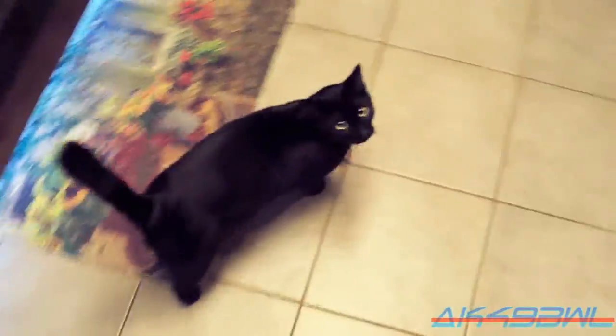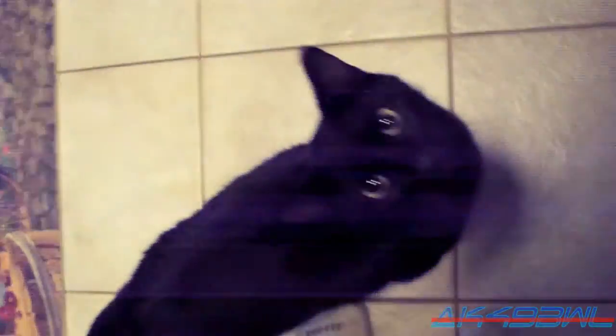Wow, the LCD is really going nuts now. If I pet him enough and get walking around, he'll be per-meowing like crazy. I love it — my per-meower.